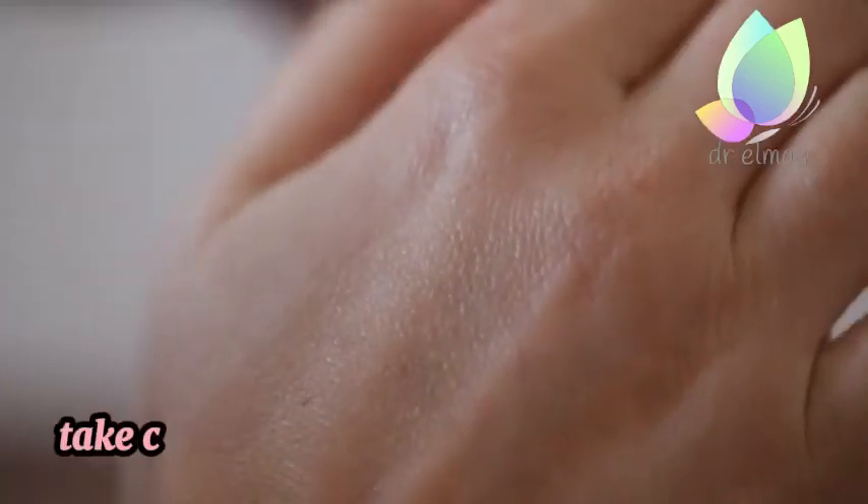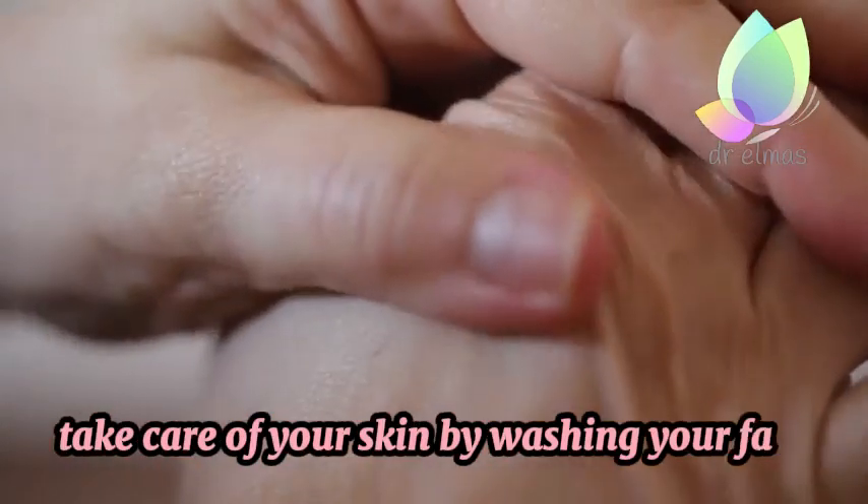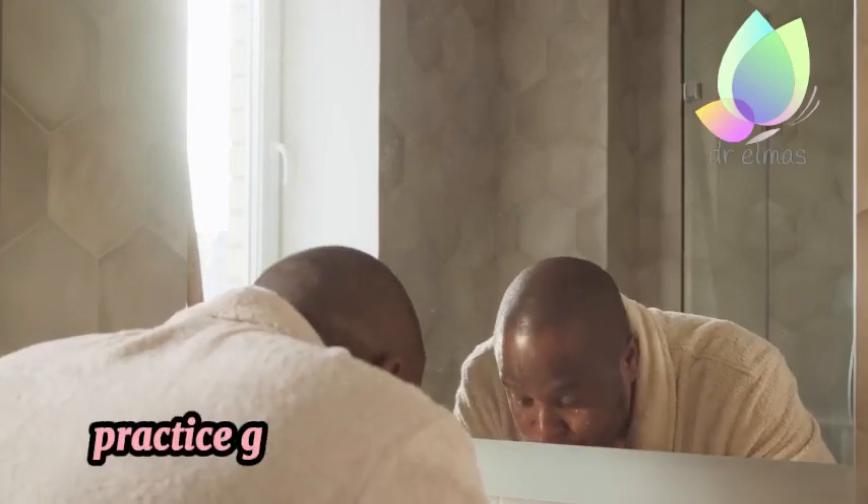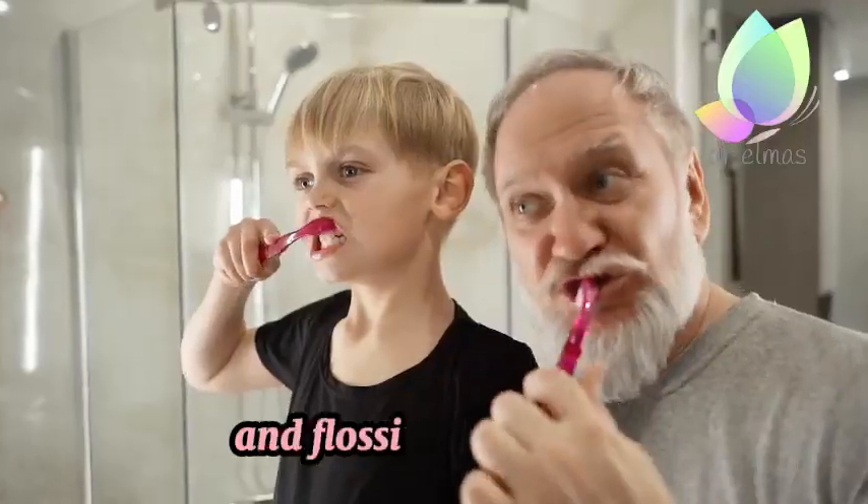9. Skin Care and Hygiene. Take care of your skin by washing your face and applying moisturizer and sunscreen. Practice good oral hygiene by brushing and flossing your teeth.